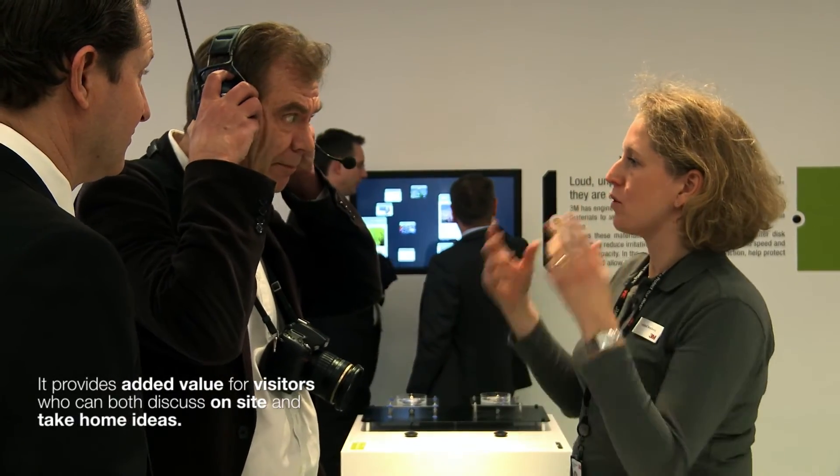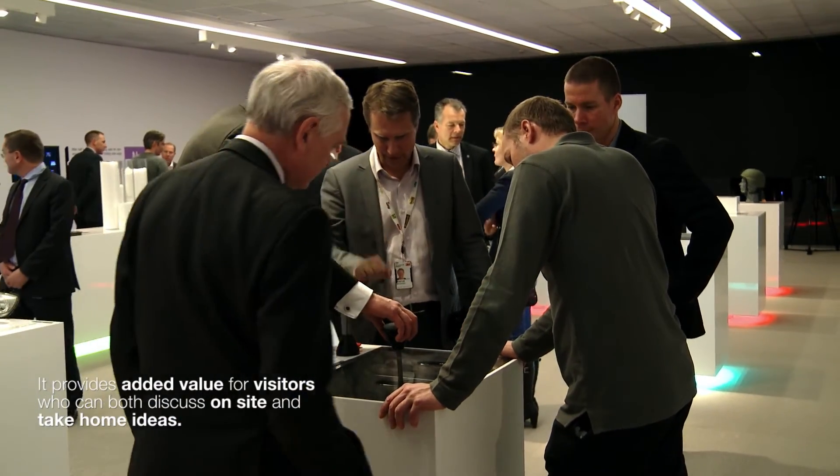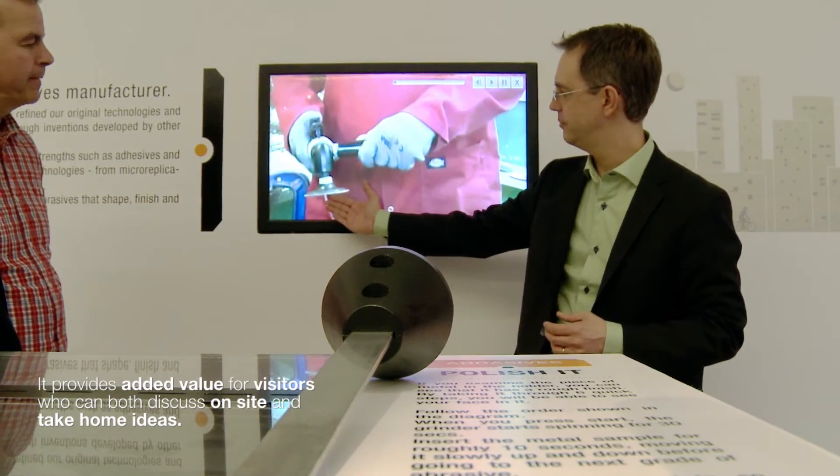We think the most special thing about this innovation center is that the visitors will be able to physically interact with demo tools showing our technologies, seeing how the technologies work in real life on large screens.